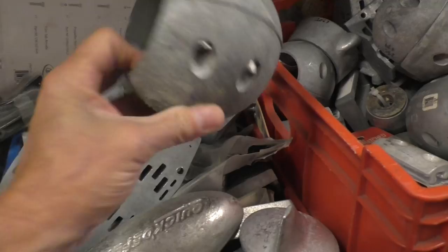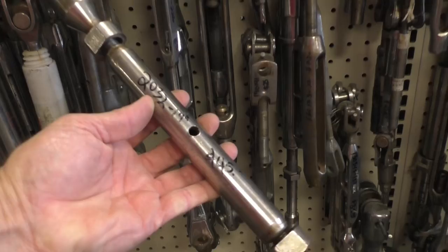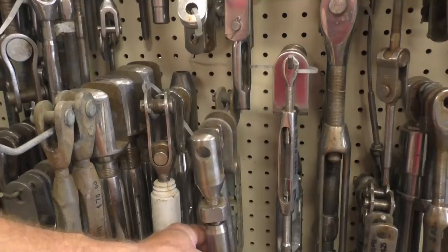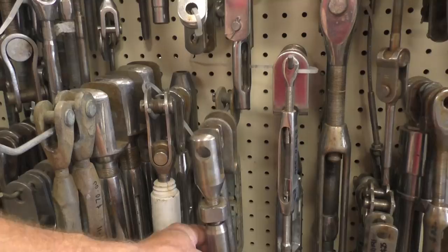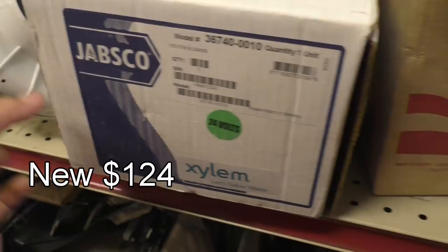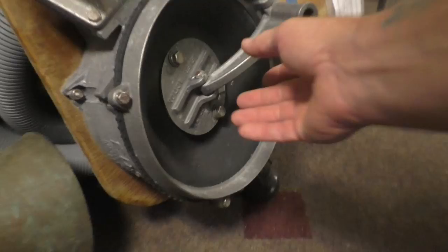Boarding ladders, fenders, shore power, little electrical doodads down this aisle. $45 for that turnbuckle — you can buy a galvanized one for less than half that. $50 a piece for that cleat. $100 for a 24-volt blower. That's the kind of bilge pump I'm thinking we could build — big diaphragm on the top. $450 for it, and there's its mate.